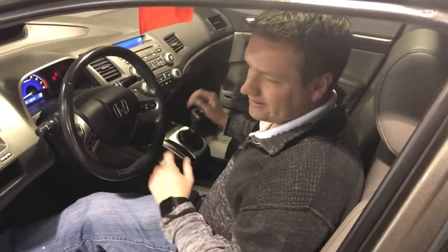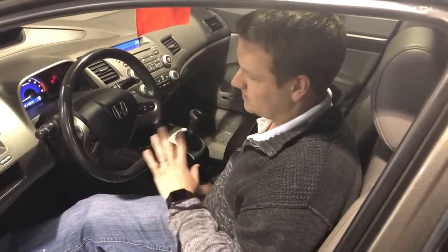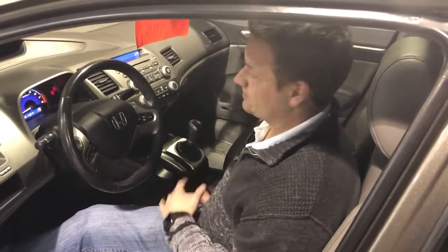Five-speed manual transmission. It's getting harder and harder to find a manual transmission. This car's got one — clutch is healthy in it, runs and drives great.